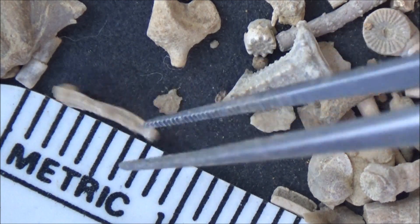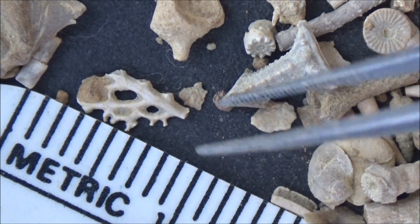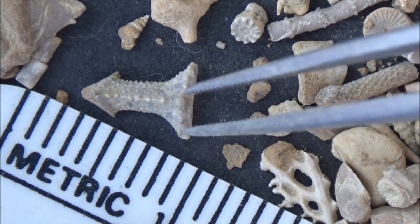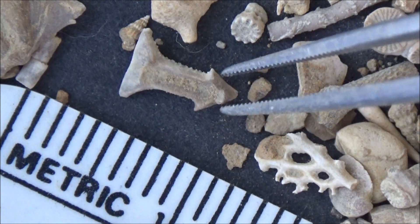A piece of so-called lacy bryozoan, a branchy, net-like colony. That's a gorgeous specimen. Probably a mouthpiece from some tough, outstanding crinoid, or a sea urchin.